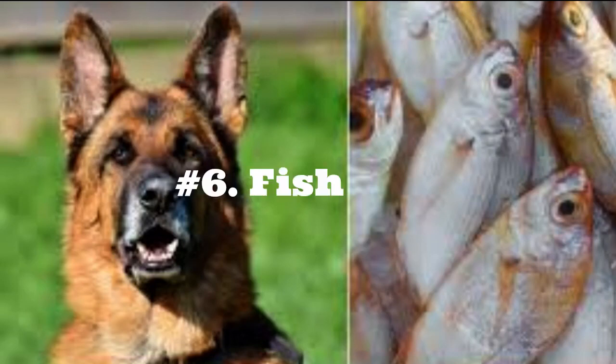6. Fish. German Shepherds can eat fish. It is a healthy source of protein and is rich in omega-3 fatty acids, which are excellent for your dog's coat, skin, and immune system. Fish needs to be fully cooked, which kills any harmful bacteria, without any added oils or seasonings, and make sure it doesn't contain any bones. Upon checking the cold-pressed food I feed my German Shepherd, I found it contains 7% sea fish, fish oil, and dried green-lipped mussels — a supplement rich in omega-3 fatty acids.